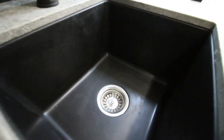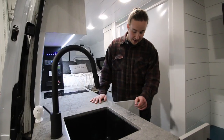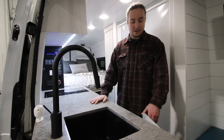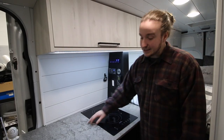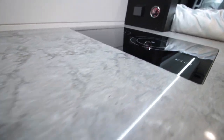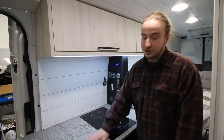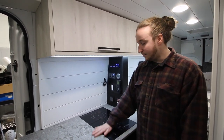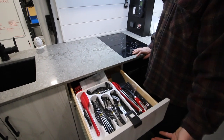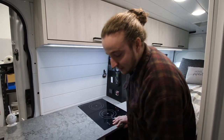For the sink area, they went with a pearl black faucet and a deep pearl black sink. Underneath is a 20-gallon gray water tank that's easily removable, and there's a three-stage water filtration system, so wherever you're filling up you can turn on the tap and drink clean water. The countertop is a quartz Caesar Stone surface, and the two-burner induction cooktop is flush-mounted so you don't lose any counter space whatsoever.